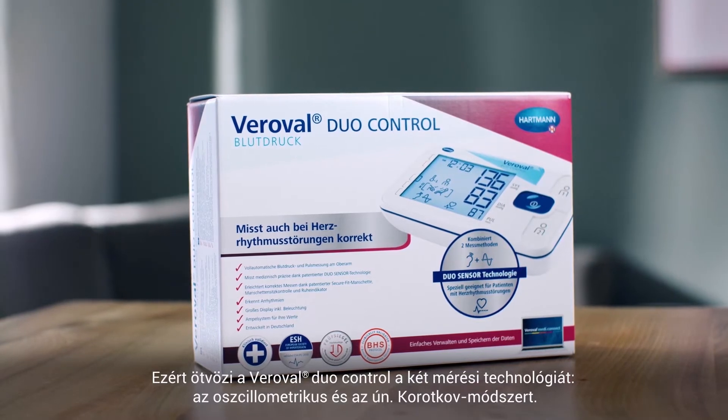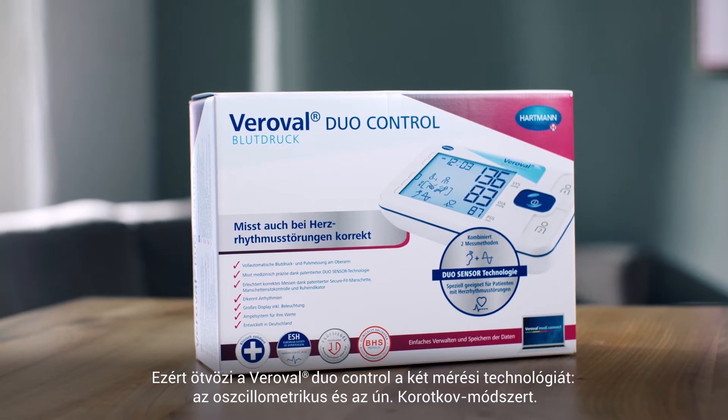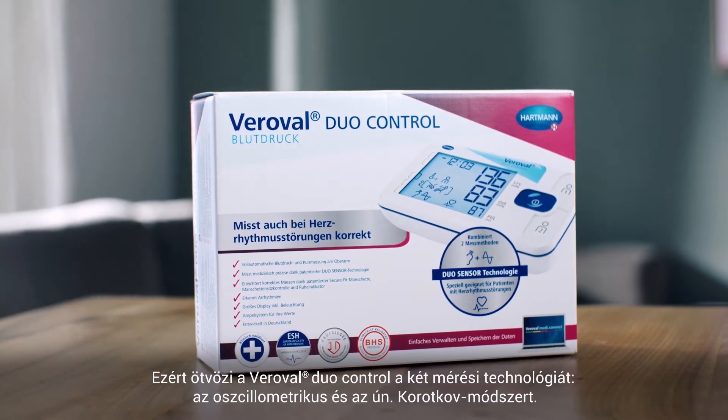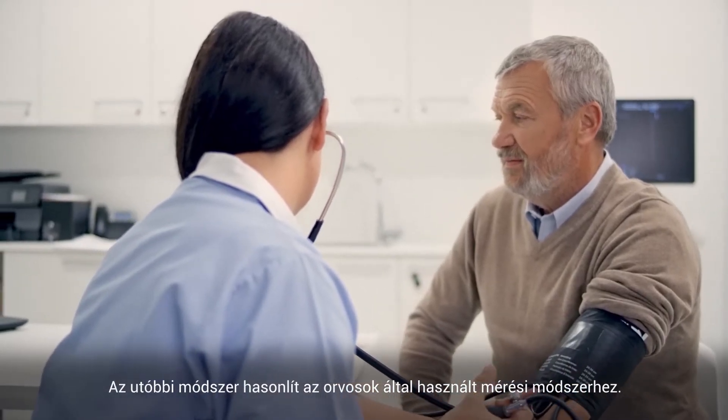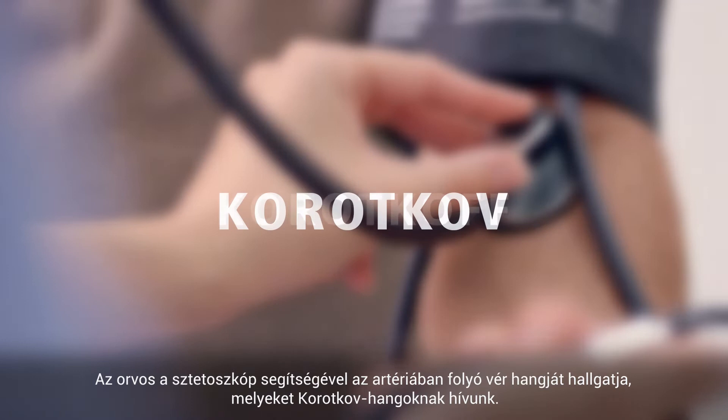This is why the Verovol Duo Control combines two measuring methods: the oscillometric method and the so-called Karotkov method. The second method is similar to the one your doctor uses. With his stethoscope, he listens to the sound of blood flowing in the artery, called Karotkov sounds.